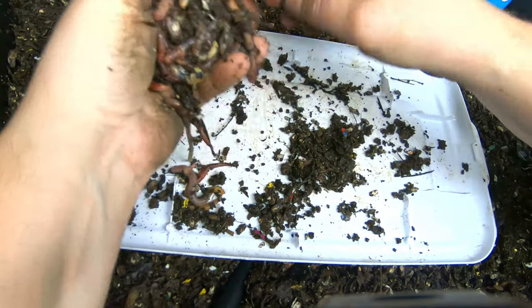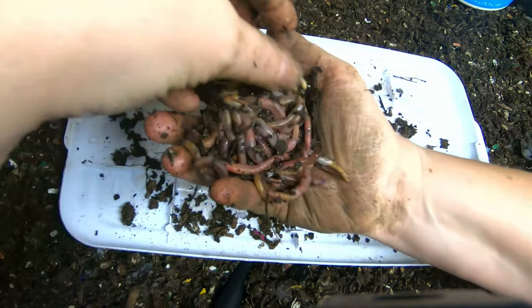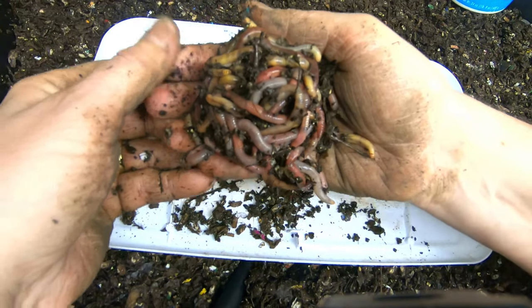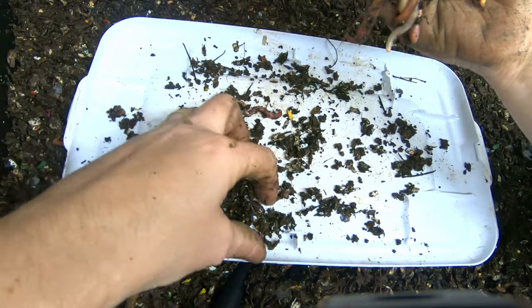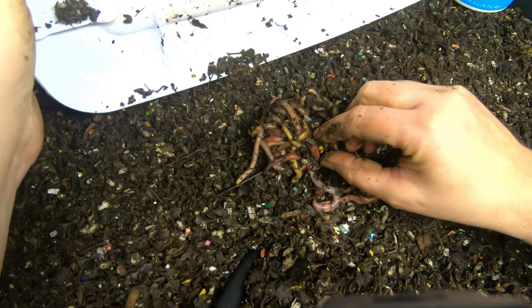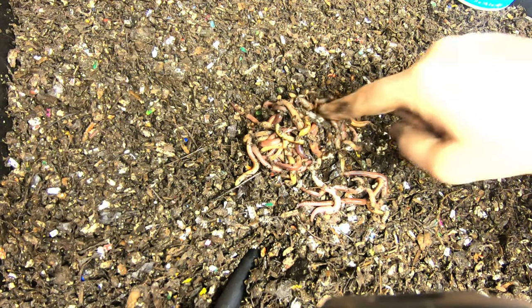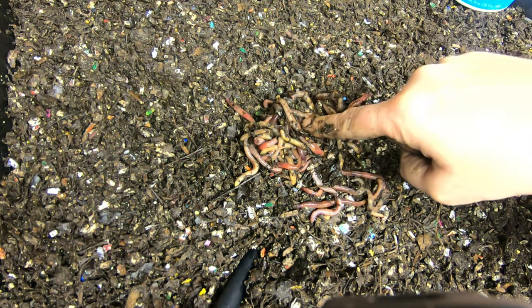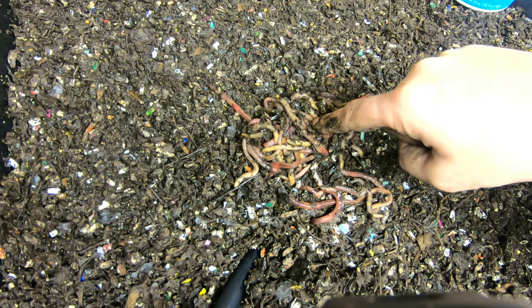The plan is I'm going to leave these 50 worms in here to hang out and do what worms do. When I'm not looking, they don't appear to be bashful at all. So that's the plan — these 50 worms I'm going to grow up to have a titan population of compost worms.